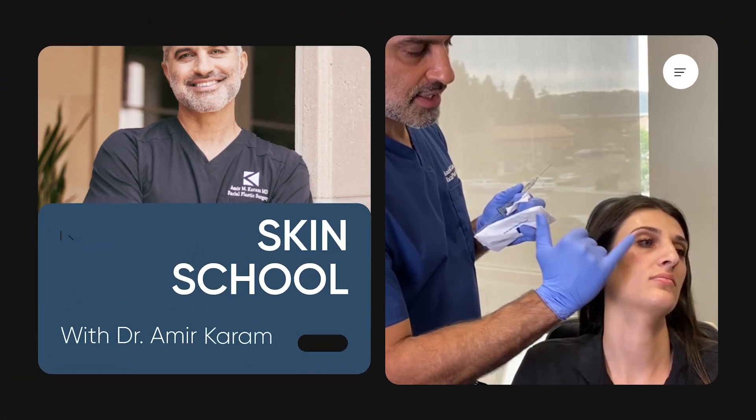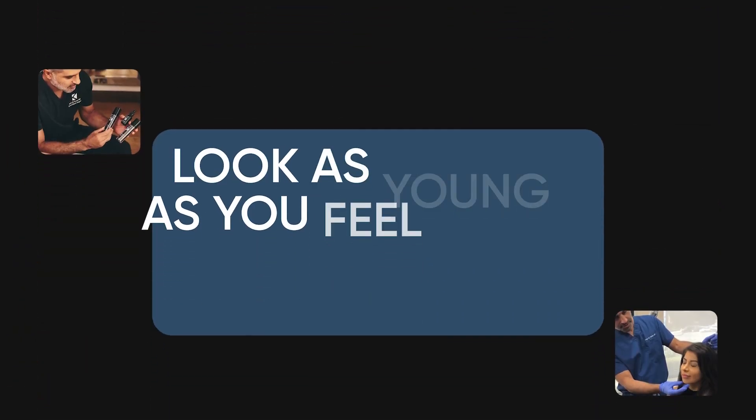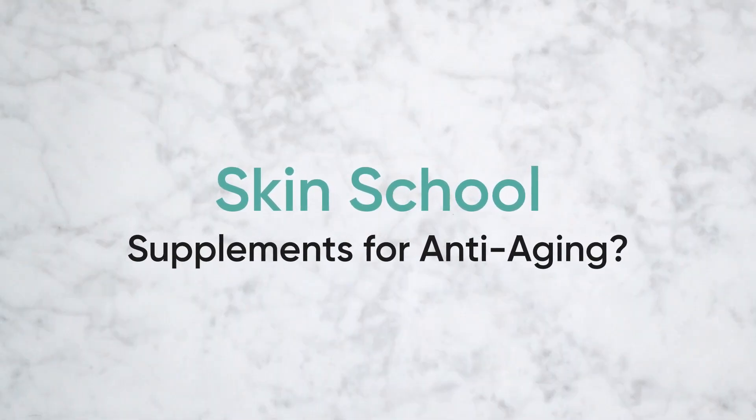Hi everyone, I'm Dr. Amir Karam, board-certified facial plastic surgeon and founder and creator of KaramMD Skin. I specialize in facial rejuvenation, which basically means I help people look as young as they feel. Today on Skin School, we're going to talk about a very popular and important topic: whether or not supplements are beneficial from an anti-aging point of view, specifically when it comes to your skin, whether it's worth the money and time, and what you should expect from supplements used in conjunction with your goals for anti-aging.